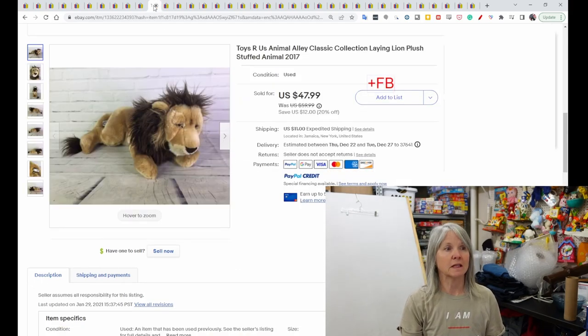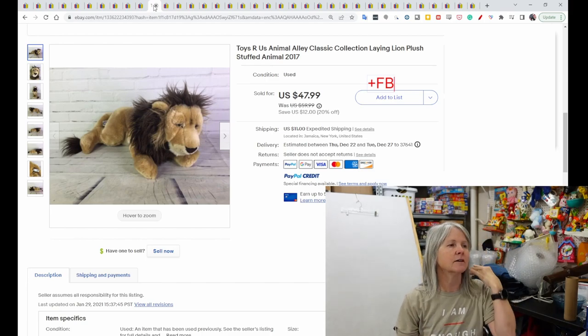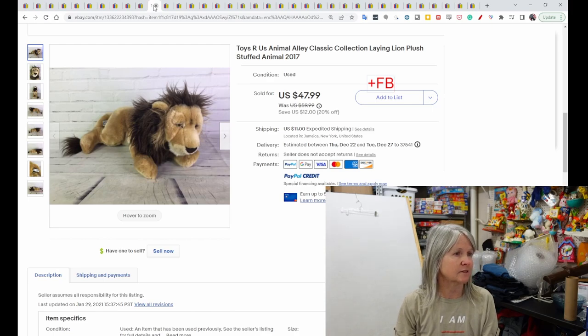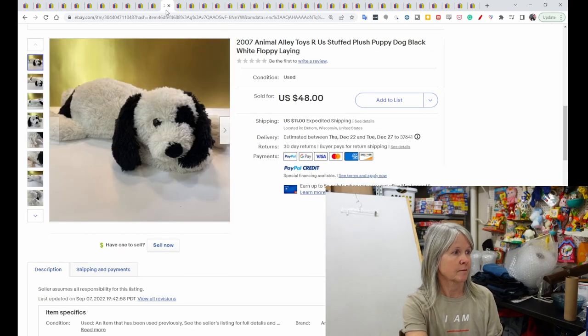A very cute lion plush — I have like two totes designated for lions, though I don't find a lot of them. This one is from 2017 and sold for $47.99, with positive feedback left. There's also a cute black and white floppy dog lying down from 2007 that sold for $48.